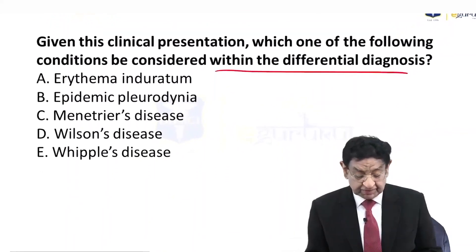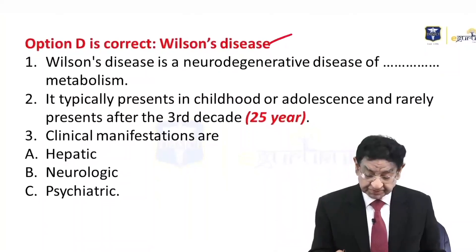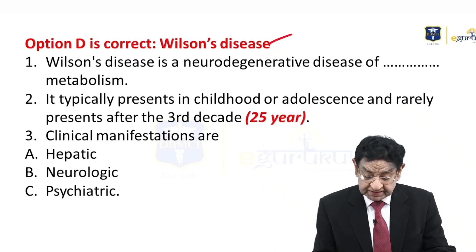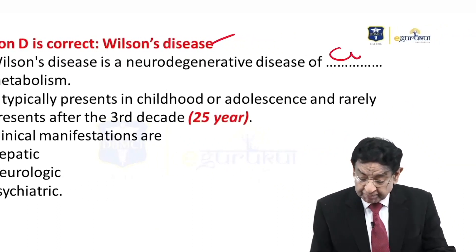Looking at the options, the best answer is no doubt Wilson disease. Why? Wilson disease is a neurodegenerative disease of copper metabolism. Let's learn the basic concept.